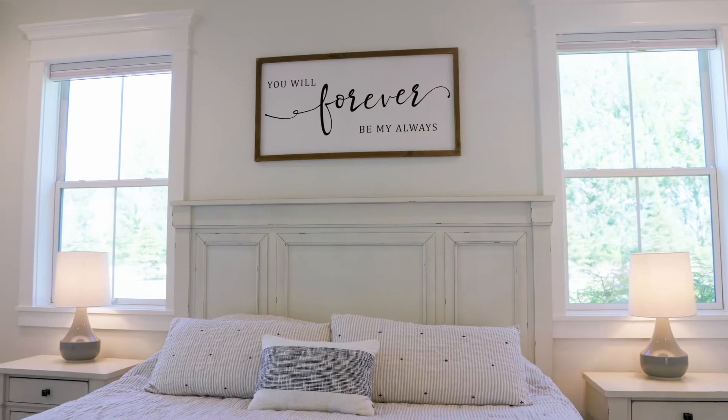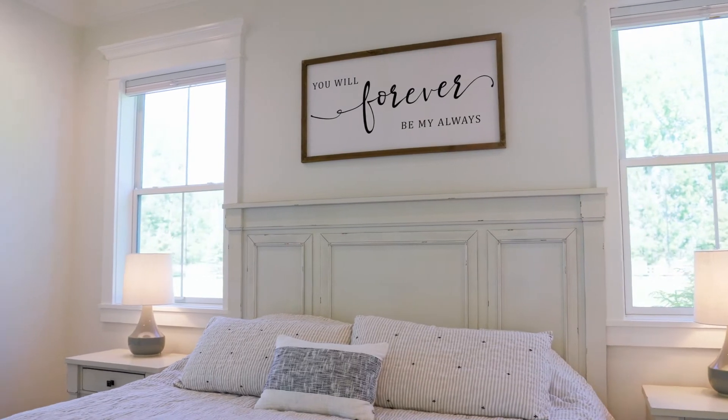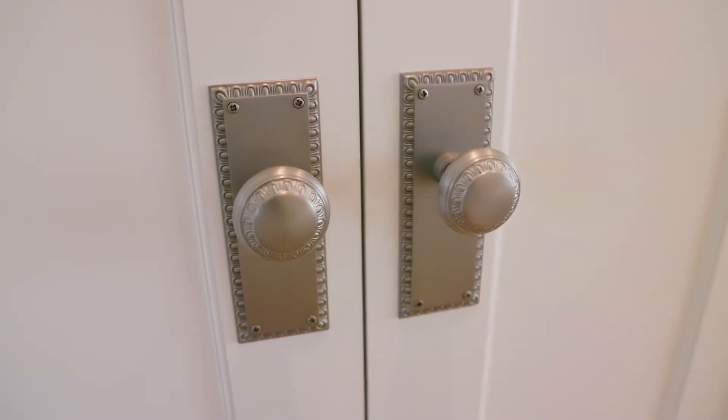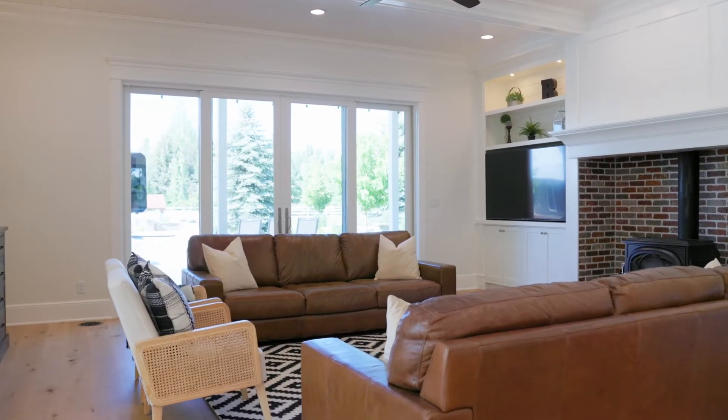This master bedroom is just amazing. One of the things that I love about this home — all of the handles have an antique style doorknob. The quality alone in this place is just unbelievable.